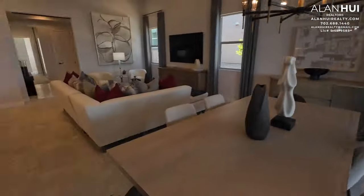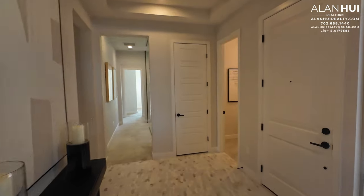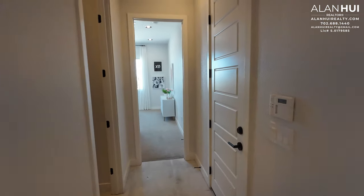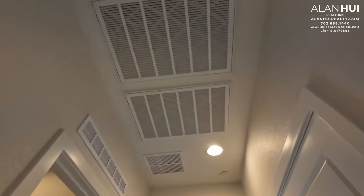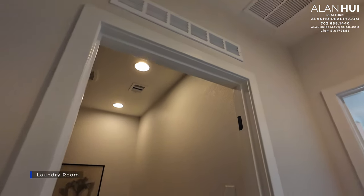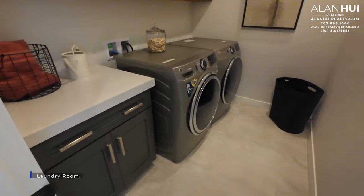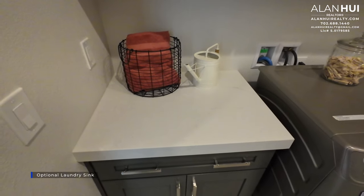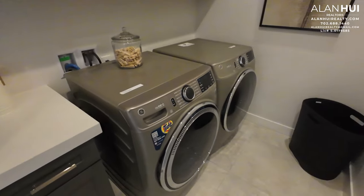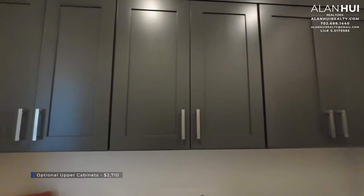All the homes in this collection will come with just one AC unit. In this hallway, there are a couple of AC filters and a transfer grill above the laundry room. In the laundry room, the base cabinet is included and you'll have the option to install a laundry sink above it — a top-mount sink. The washer and dryer are not included. You will have the option to install upper cabinets as shown here for $2,710.